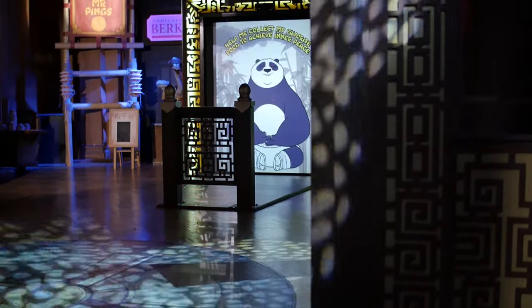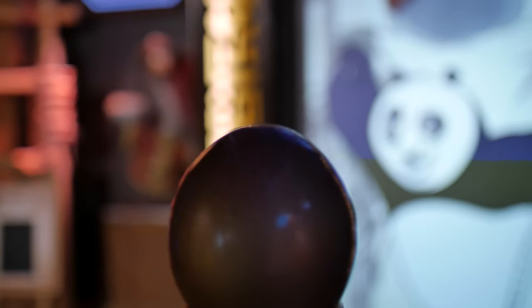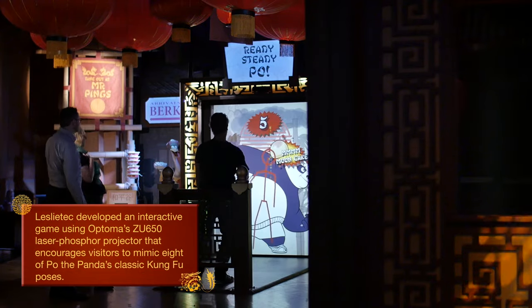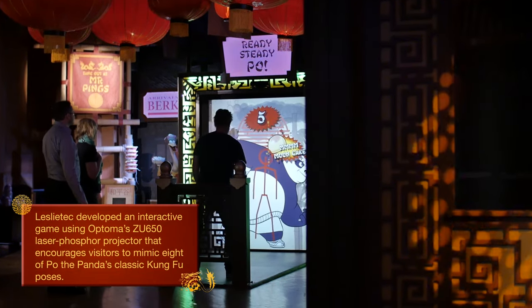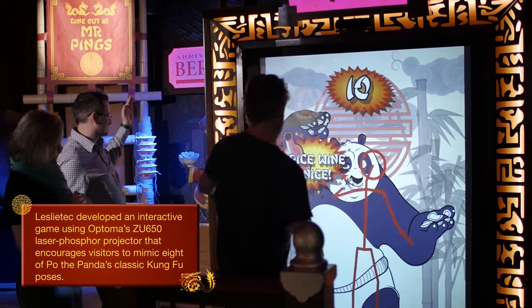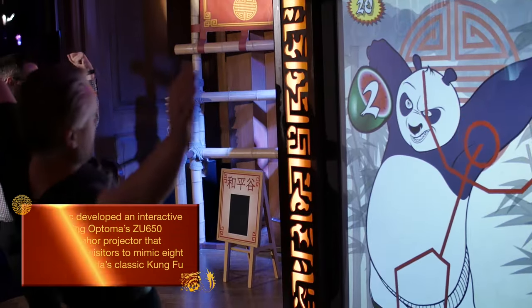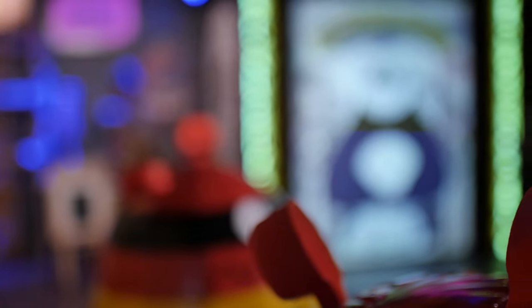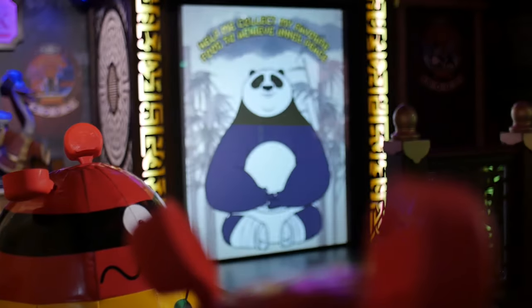My name is Alistair Leslie. I'm from a company called Leslie Tech and we're based in North Devon. The interactive is based around gesture recognition and projection systems — they're the two main elements. The gesture recognition picks up specific movements, the software recognizes that, and we use a PC that makes the gameplay work, bringing the two together and distributing out to a projector to project onto the rear projection screen.